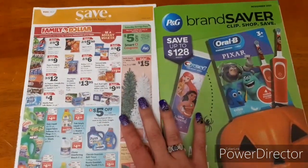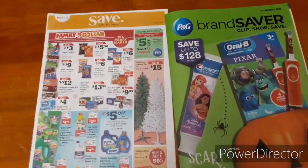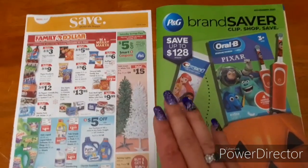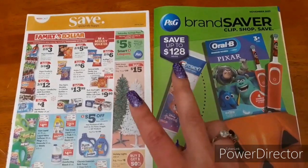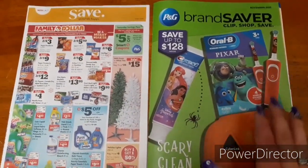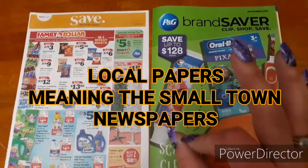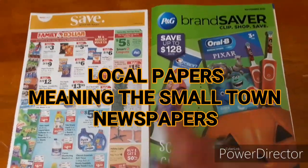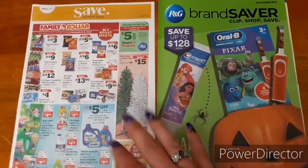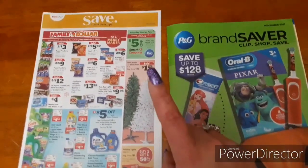Here we have our insert preview for tomorrow. These inserts come out October 31st in our Sunday newspapers. The P&G insert comes out once a month, usually the last or first Sunday of the month, and the coupons last anywhere from two weeks to the end of the month. Check your Sunday newspapers tomorrow at gas stations, Walgreens, Walmart, or wherever you get your papers. Some areas get the P&G insert early in local papers, which are also cheaper. Dollar Tree sells Sunday papers on Monday for a dollar — sometimes on Sunday depending on your area. Definitely check local papers and Dollar Tree to save some money.